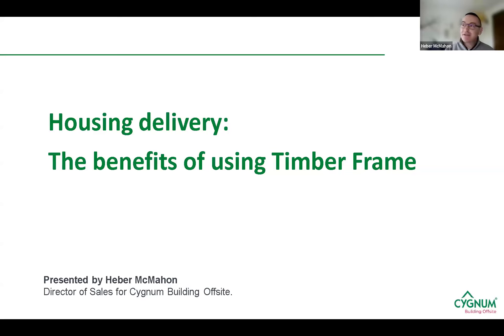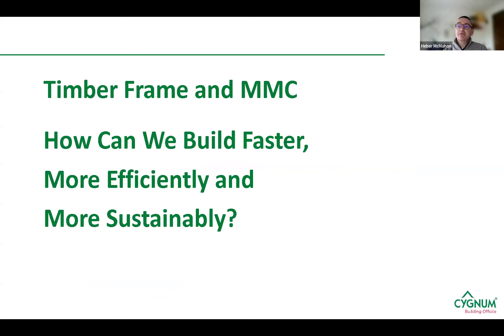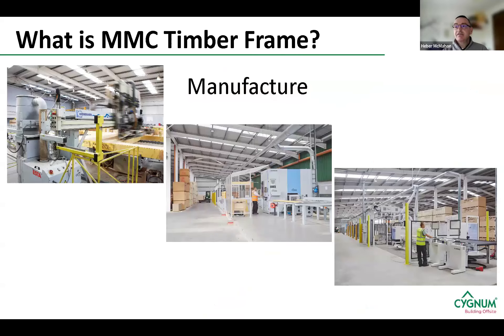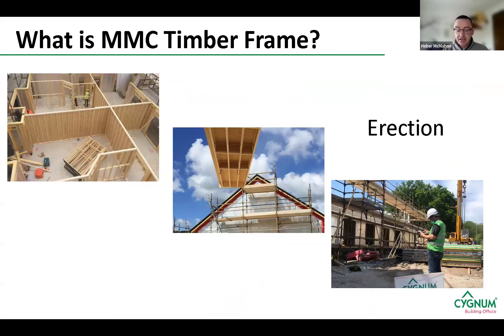Hi everyone, good afternoon. I'm going to bring you through housing delivery and the benefits of using timber frame. My name is Ian McMahon, Director of Sales in Signum. I've been in the timber frame industry for around 27 years and worked on pretty much all aspects of it. So — timber frame and MMC — how can we build faster, more efficiently, and more sustainably? We design, manufacture, and erect timber frame structures on site. We take architectural drawings and model them into 3D to create proven manufacturing and construction drawings.